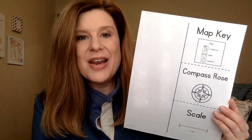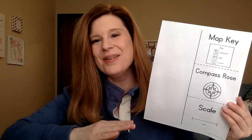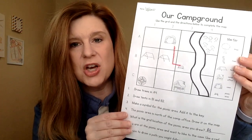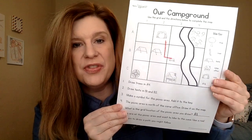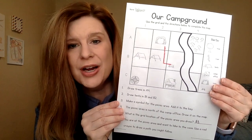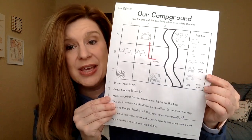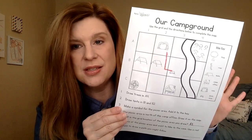For practice, I used two printables from that download. One was called 'Our Campground' — it has very simple instructions on how to read a grid map: A1, A4, B2, and so on. It gives directions like draw trees in A4, draw tents in B1 and B2, make a symbol for the picnic area and add it to the key. So the kids could make their own symbol, and we talked about how map symbols represent other things.